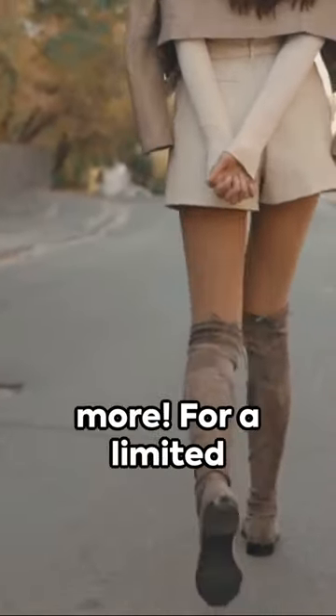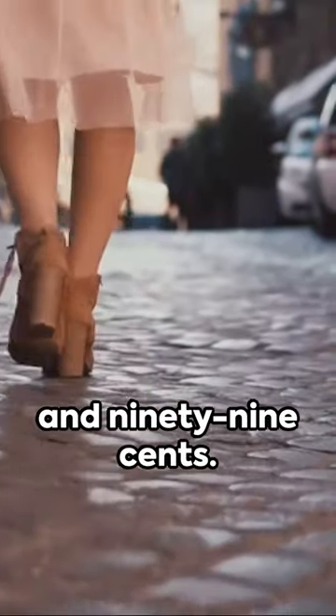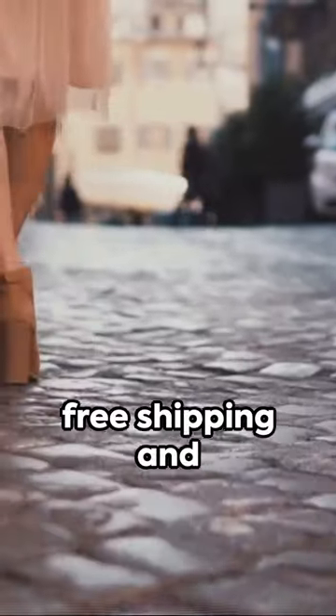But wait, there's more. For a limited time, you can snag these beauties for up to 60% off. That's right, you can elevate your style for just $149.99. And did we mention free shipping and returns?